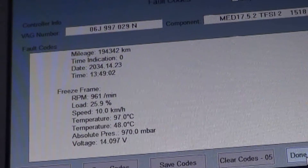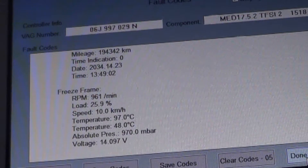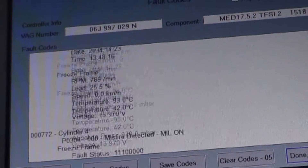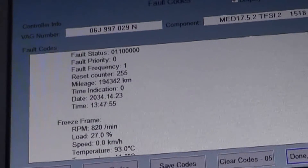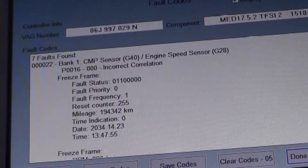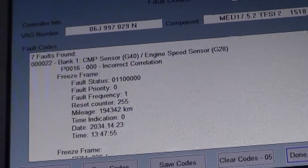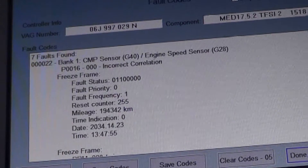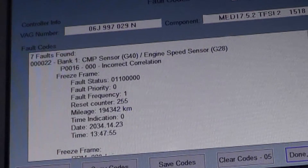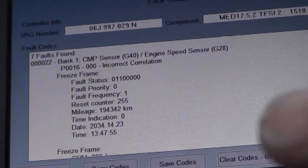Or maybe the timing chain slipped one tooth, because these will continue to run after it slips one tooth. It will trigger that first cam position sensor incorrect correlation code when it slips one tooth, but the customer continues driving it because the check engine light came on and it's just a sensor. Then after it slips farther it bangs the valves and stops running. So it may have a pre-existing condition before this cam chain problem.